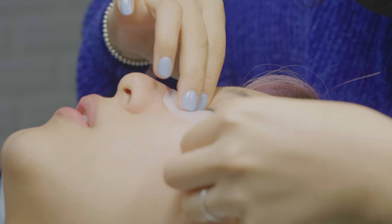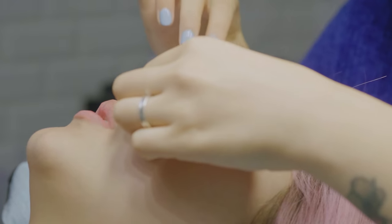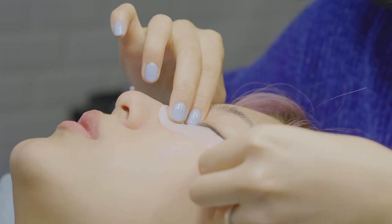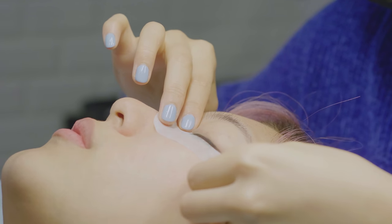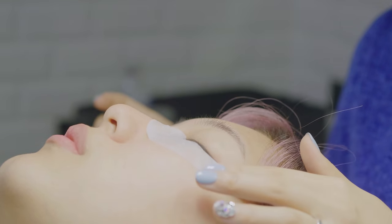Have you had male clients do eyelashes yet? Just once. He wanted volume, and then he wanted to take it off that day.